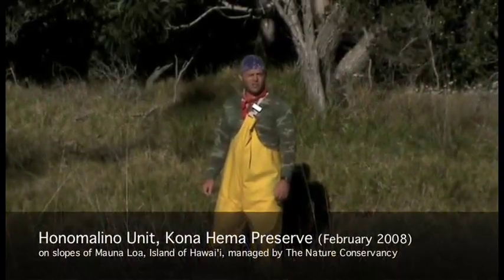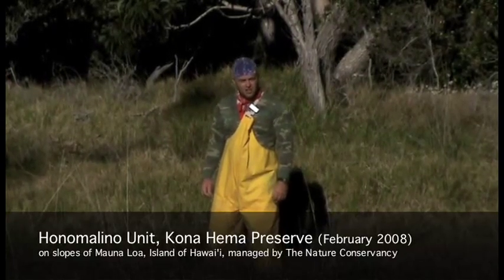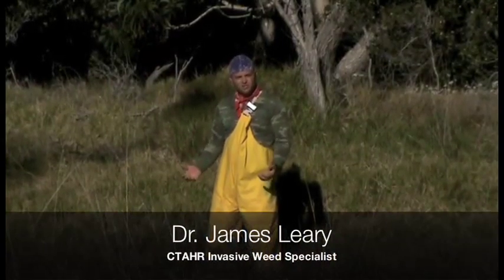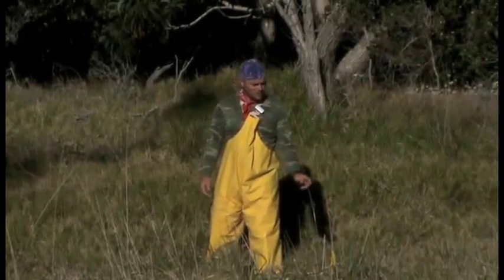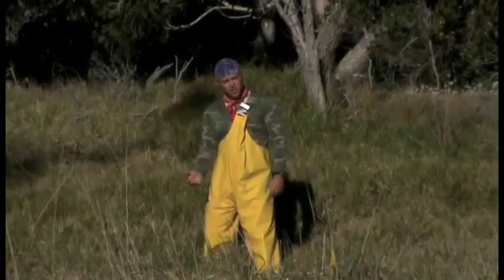We're here at the Honomolino unit of the Konohama Preserve, managed by the Nature Conservancy. A large part of their operations is to try to regenerate young koa forests in this unit. This area was once grazed by cattle, and as we can see is dominated by a number of exotic grass species, including a bromus species and also the infamous kikuyu grass.